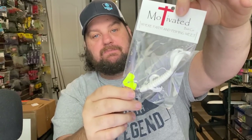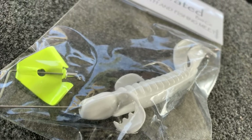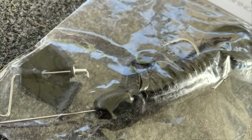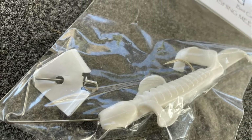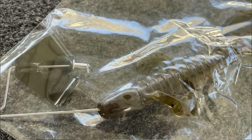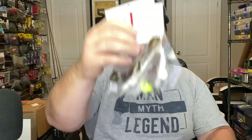Motivated also had some really small, super small, finesse style buzz baits — and you guys know how big of a fan I am of finesse style buzz baits. So I wanted to give these a try. That's a chartreuse blade, got to have your black blade, got your white. And I picked up one that's actually a green pumpkin blade. Pretty neat little things from Motivated with that little bait on there to keep them up and a small blade — going to be a really unique presentation to most bass around here.